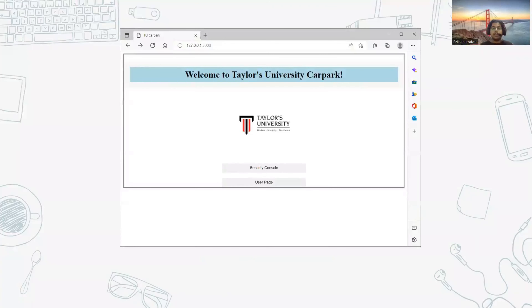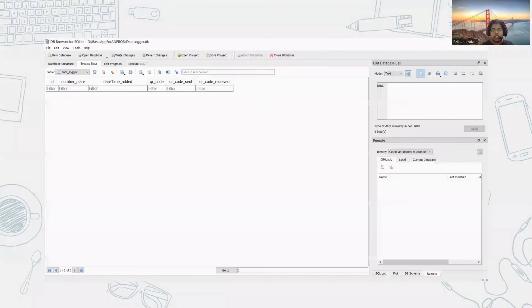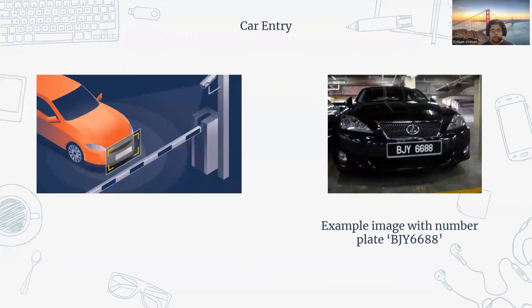Here is a snapshot of the web application created. It displays a greeting saying 'Welcome to Taylor's University Car Park' and has two buttons to access the security console as well as the user page. Here is the empty snapshot of the database, showing multiple entries with important information: number plate, date and time added, QR code image, and two indicators showing whether the QR code has been sent and received by the console.